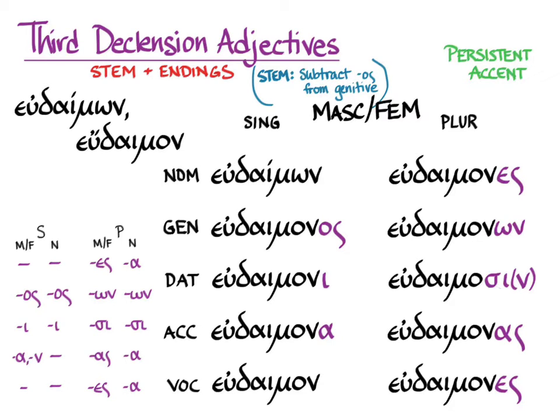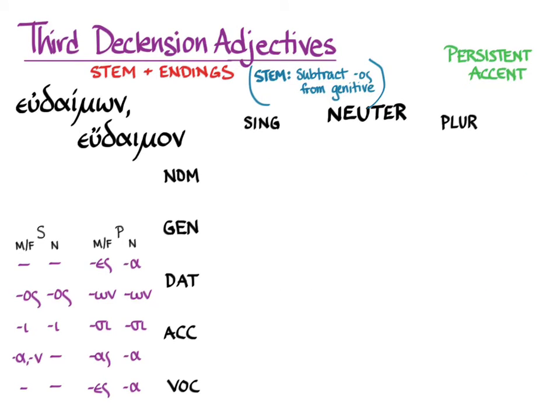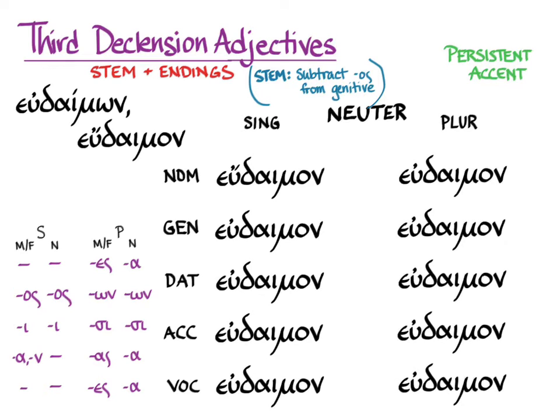Accent is persistent and is given on third declension adjectives by the neuter nominative singular. You can see that it wants the accent to be an acute on the upsilon of the first syllable. That's where it's going to try to be on all of the forms in the masculine and feminine. It's only the vocative singular where it manages to be that far back. In the neuter, the nominative singular is of course eudaimon, and that's the stem for all of the rest.